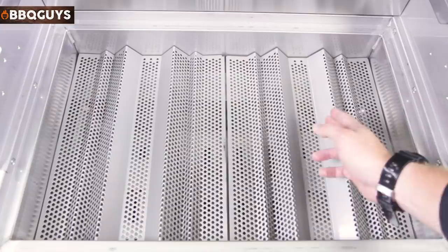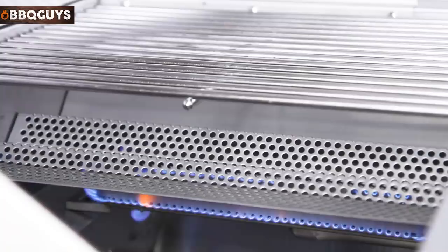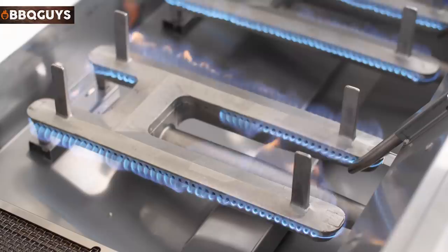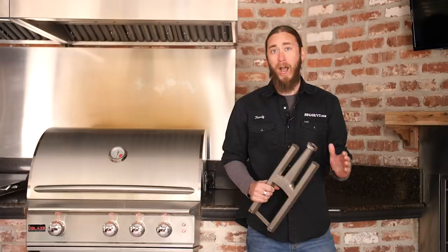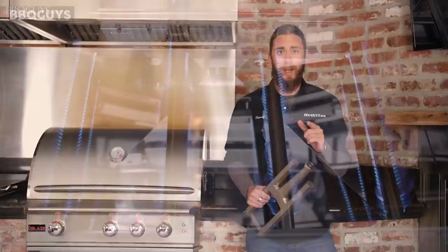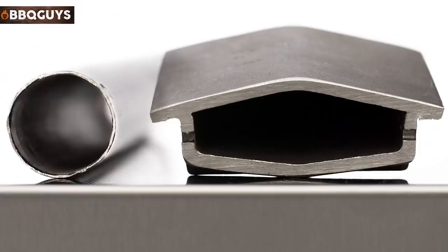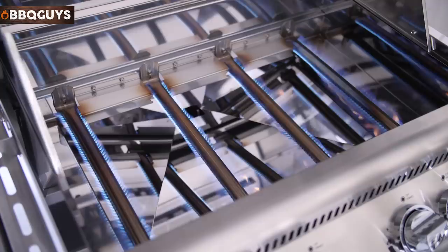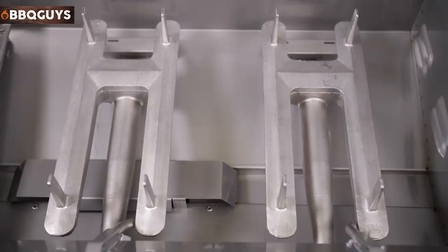When looking at gas grills, burner construction and design is crucial to examine because this is the heart of the grill. It's also the most common part that people find themselves replacing. It's important to keep in mind that all stainless steel construction is not created equal — burners can vary immensely in thickness. A great example would be comparing a tube-style burner made out of thin stainless steel versus a thick cast stainless steel burner. When it comes to gas grill burners, the heavier the construction and the more durable the material, the happier you'll be with its lasting performance for many years to come.